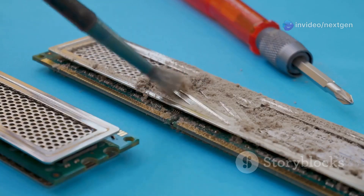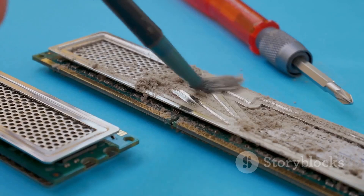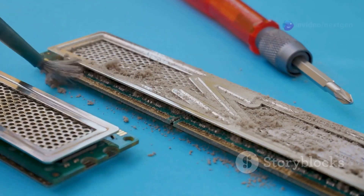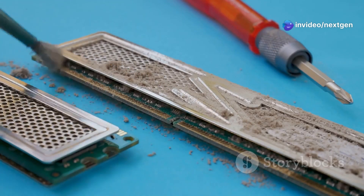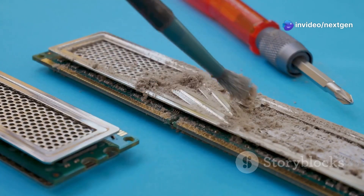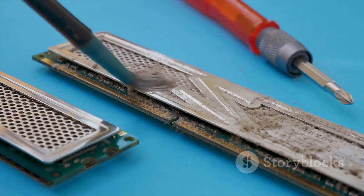Always handle RAM sticks with care, holding them by the edges to avoid static discharge. Static electricity can damage sensitive electronic components, so it's crucial to ground yourself before handling RAM. Use an anti-static wrist strap if possible, and always store RAM in anti-static bags when not in use.